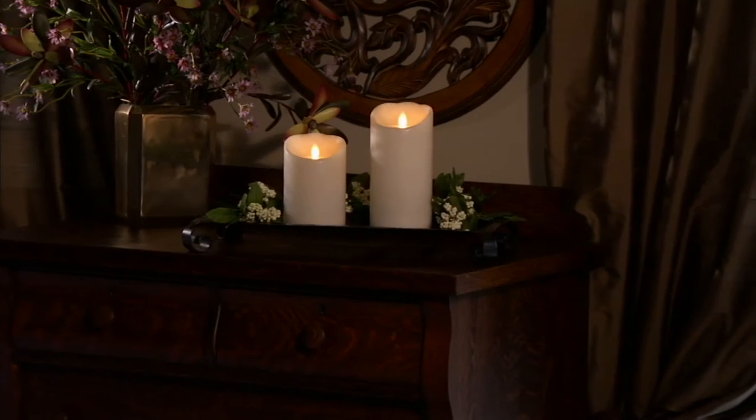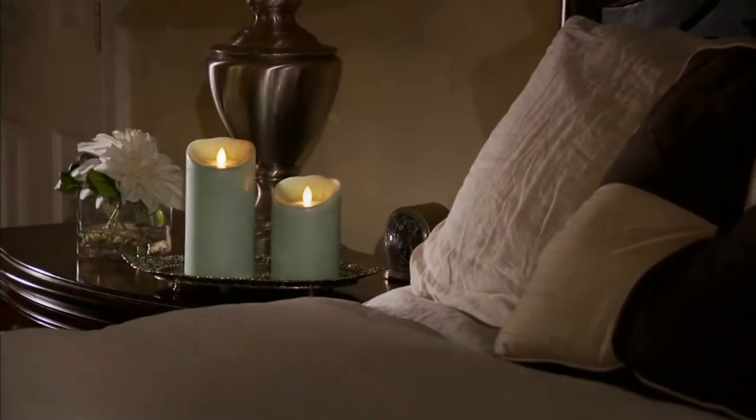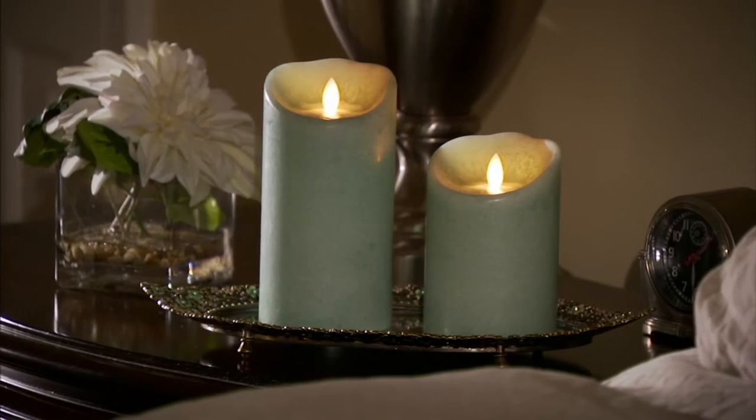So this is H205807. You're getting a set of two. They're Mirage Flameless Candles by Candle Impressions, featured price $29.64. If you've got your Q Card, that breaks down to three monthly payments of less than $10.